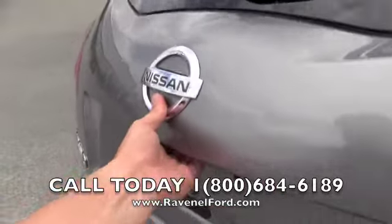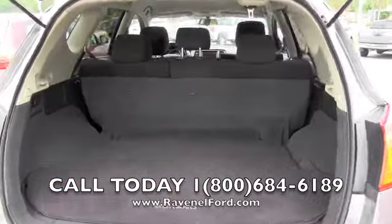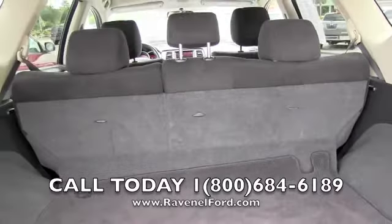Let's take a look at the real cargo space — plenty of room in the back of the Murano. I also like how you can fold down the back seats for a 40/60 split, which gives you a lot of storage space.